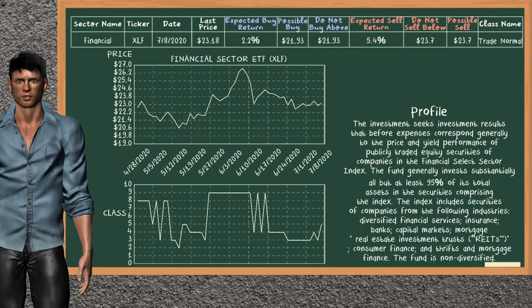Financial Sector ETF belongs to the trade normal class. Today our analysis does not list it as a suggestion to buy or sell.